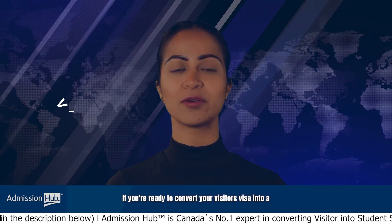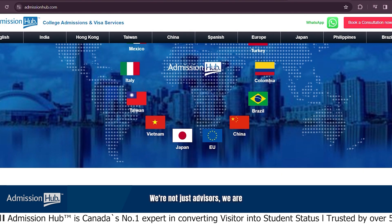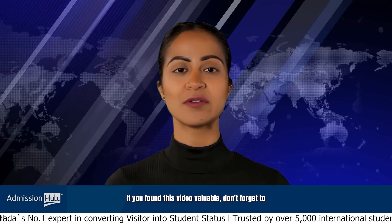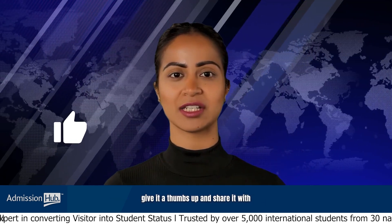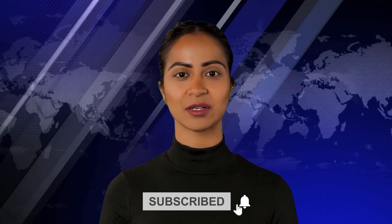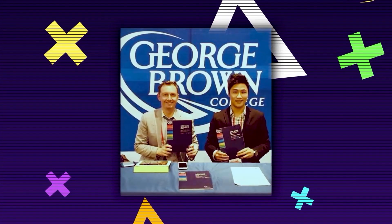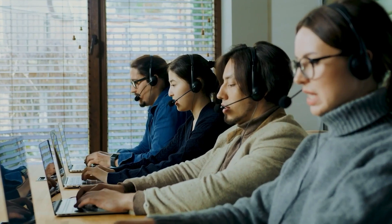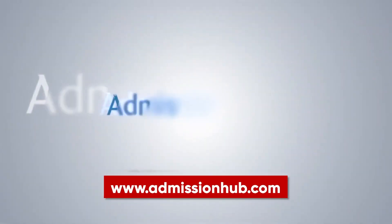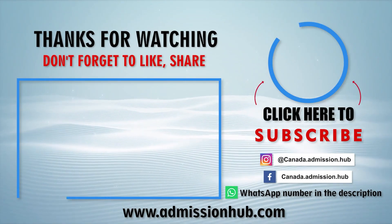So there you have it — expert tips to navigate the study permit application process. If you're ready to convert your visitor visa into a study visa, we're here for you at Admission Hub. We're not just advisors — we're your partners in your Canadian journey. Head over to admissionhub.com for more information. If you found this video valuable, give it a thumbs up, share it, subscribe to our channel, and hit the bell icon for notifications. We look forward to seeing you in our next video.